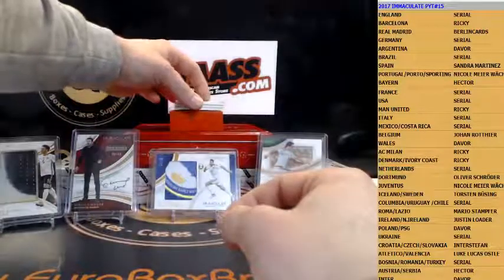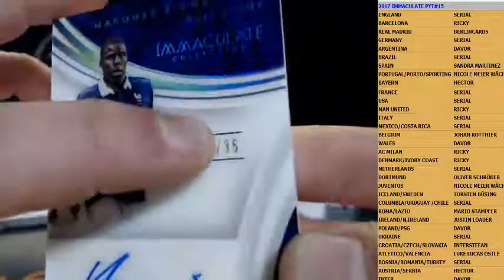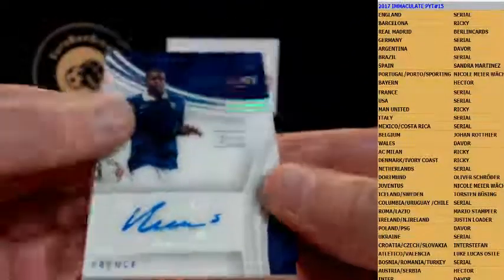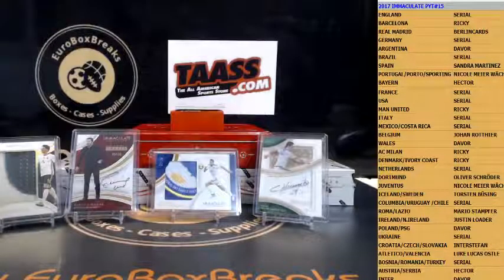Next up is an autograph for another serial number random — Kurt Zuma, to 35. Number eight, then 23 out of 35 — again for Frank. Kurt Zuma, second hit for Frank this box.